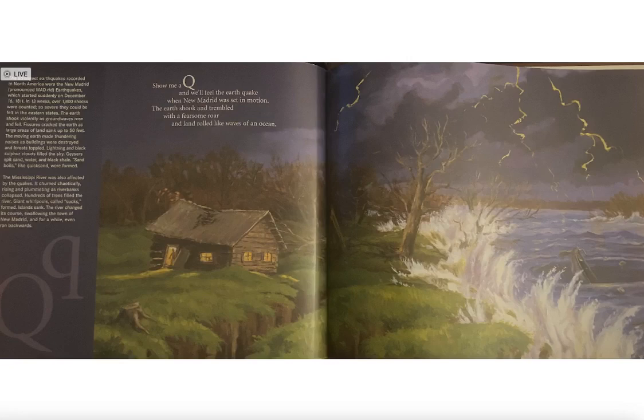The strongest earthquakes recorded in North America were near New Madrid, starting suddenly on December 16, 1811. In 13 weeks, over 1,800 shocks were counted, so severe they could be felt in the eastern states.